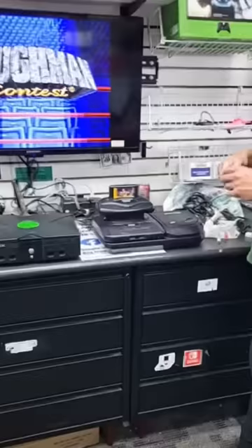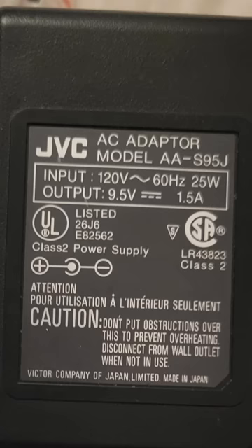Later that evening when I was testing and cleaning some of my consoles, I noticed that I had some extra cables lying around. I was about to get rid of some of the cables and put them with the rest of all my cables, when I saw a JDC logo on one of the power supplies. I then thought to myself, what if this could be the JDC XI power supply?